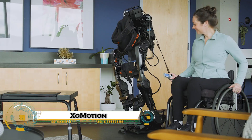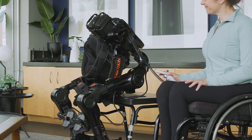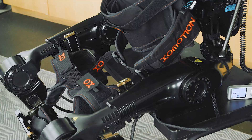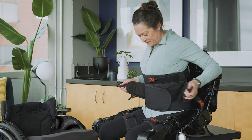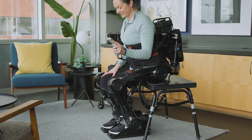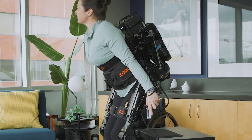ExoMotion is the world's most advanced self-balancing exoskeleton that's changing the future of mobility. Designed by Human in Motion Robotics, this hands-free robotic suit helps people with spinal cord injuries, strokes, and other neurological conditions walk again without crutches or walkers.